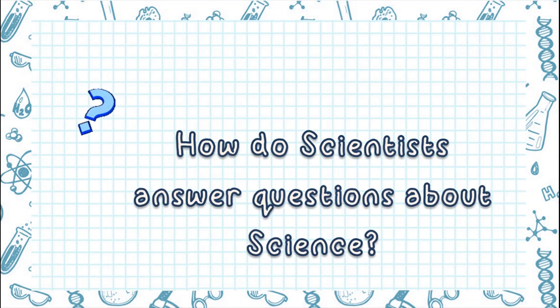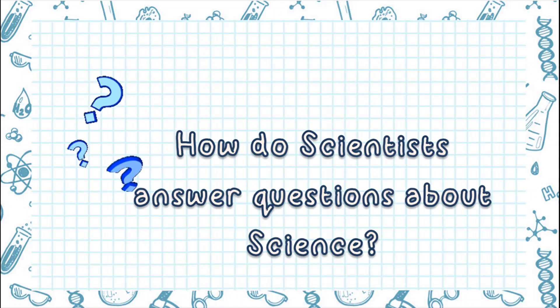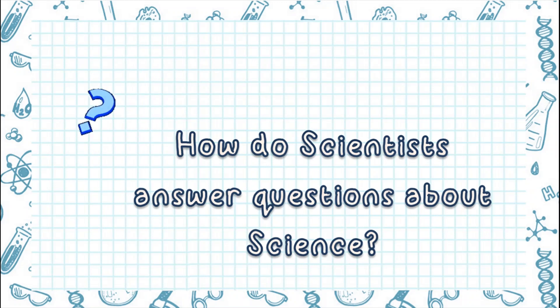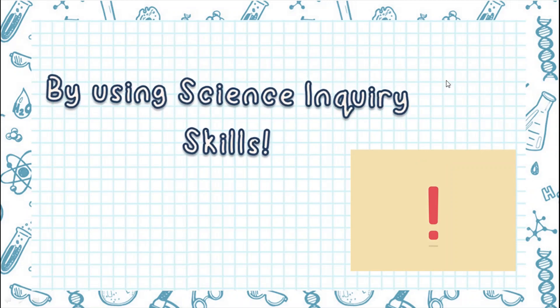First, let's answer this question: How do scientists answer questions about science? The answer is by using science inquiry skills.